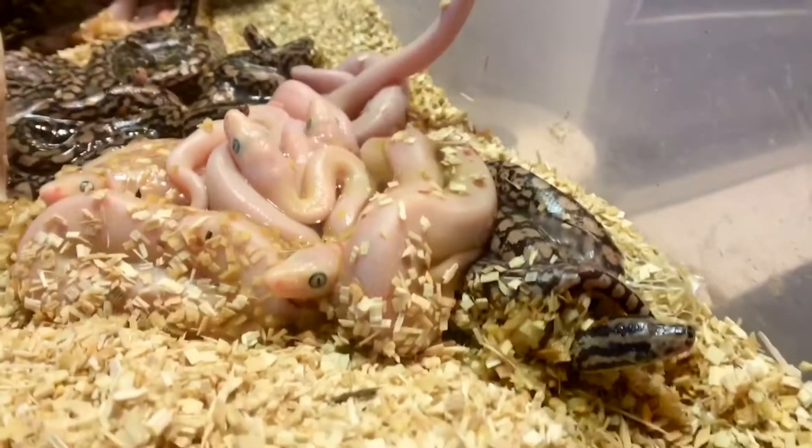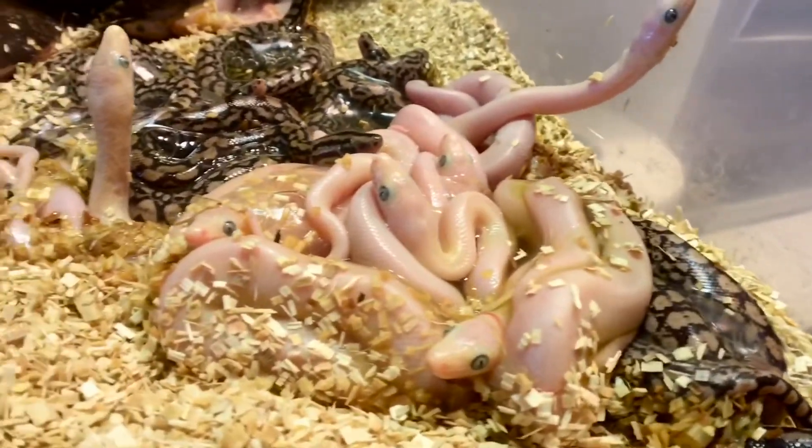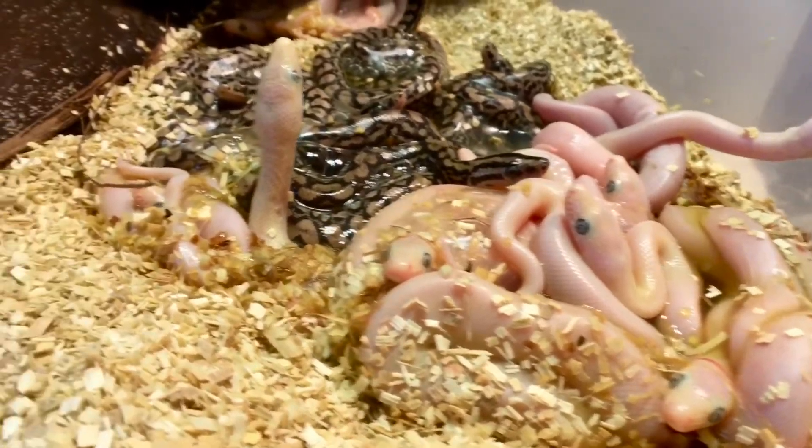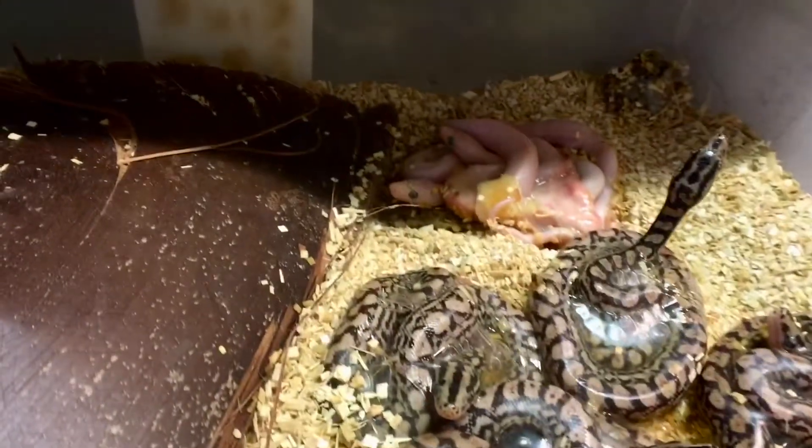Just woke up to something awesome — our Colombian rainbow boa that is het for blue-white leucistic, bred with a Lucy male, dropped her babies this morning. Check these things out! They've all broken out of their embryonic sacks, taking their first breath and just getting acquainted with life on the outside.